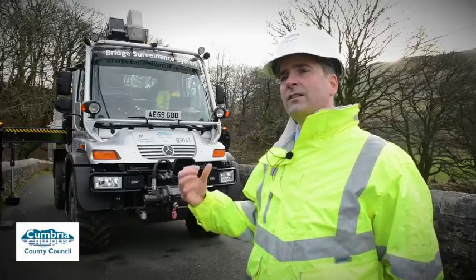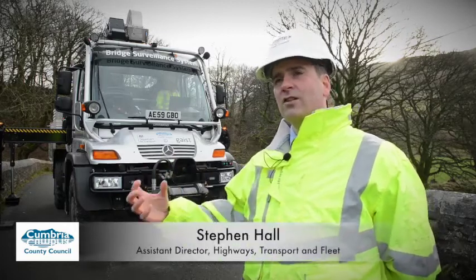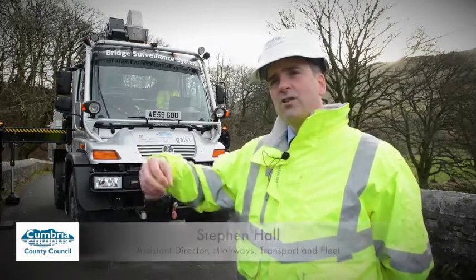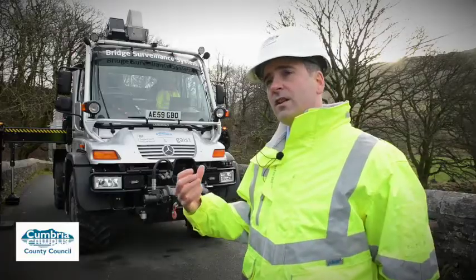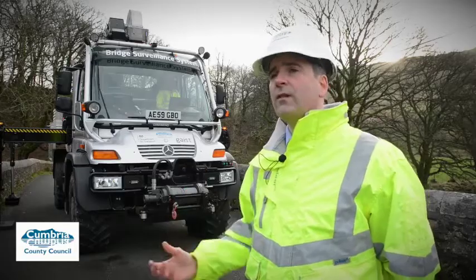This bit of kit has the capability to get cameras and sonar to the sides of our bridges, underneath the water, to check out bridge foundations. The purpose of this is that post-flood events we can get in very quickly.